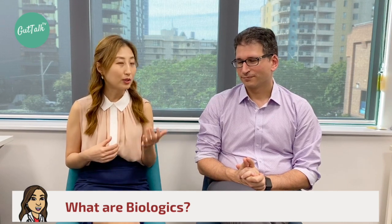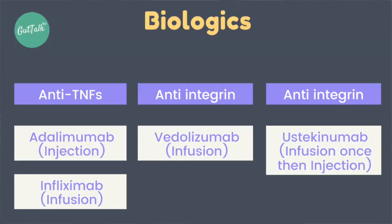When immunomodulators are not able to control disease, we start thinking about biological therapy. About a third or more of patients in Australia require escalation to biologic therapy. Biologics are monoclonal antibodies — proteins injected into the body that very specifically target certain pathways — given either as a subcutaneous injection in the belly or leg, or as an intravenous infusion. The first class are the anti-TNFs, which target TNF-alpha, a potent pro-inflammatory cytokine. These come in two forms: adalimumab given subcutaneously, or infliximab given intravenously.